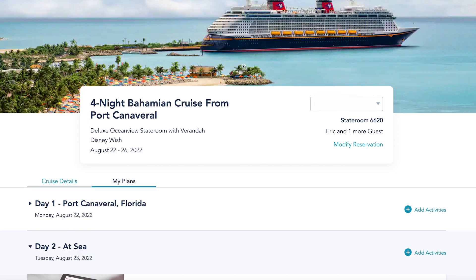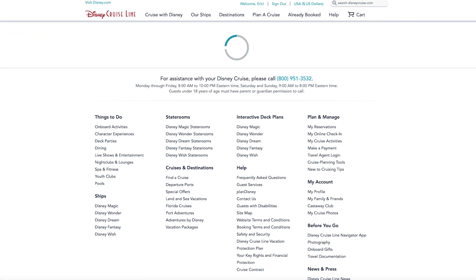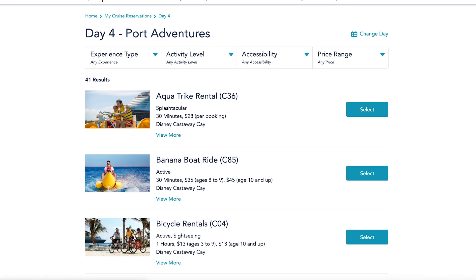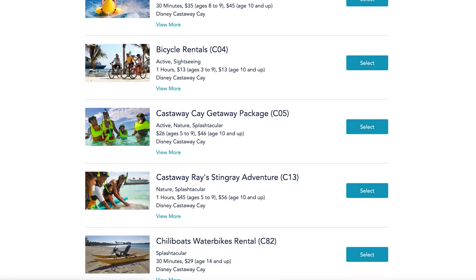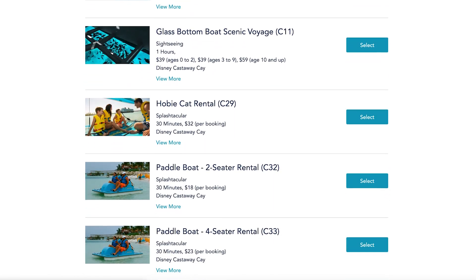When you get to the website and open up your reservations, you're going to go to the My Plan section. Scrolling down to day four — which was our Castaway Key day — I can click on Add Activities. When I do this, I can choose what type of activities. I want to look at the port adventures in this situation. It takes a little while, and one thing to keep in mind: when you are doing this, it's likely going to be busy, so it might take the website a little while to get going.